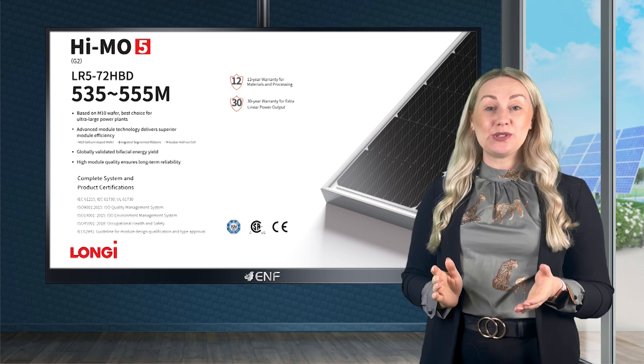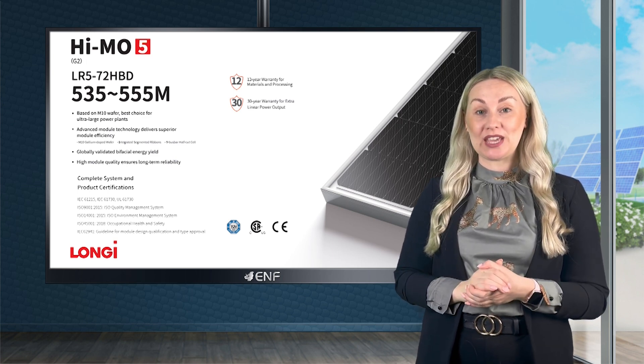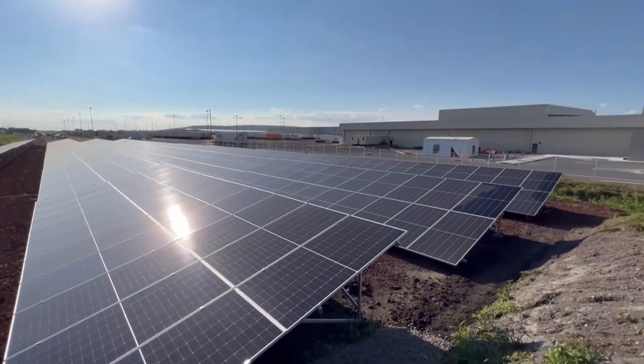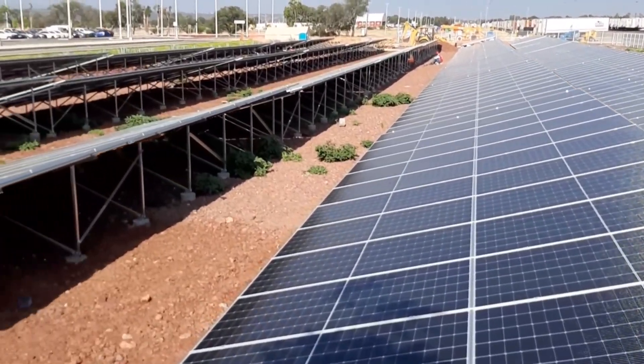Solpatch is proud to offer the HiMo 5, an award-winning solar module series from Longi Solar, one of the most famous manufacturers in the industry. Designed for power and efficiency, the product adopts various sophisticated technologies.